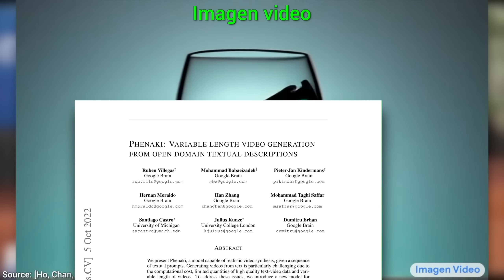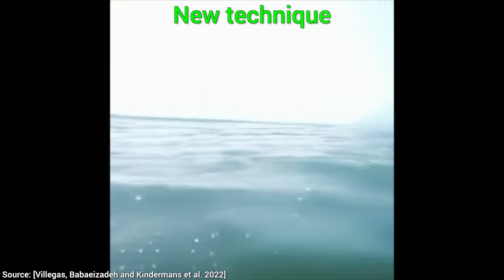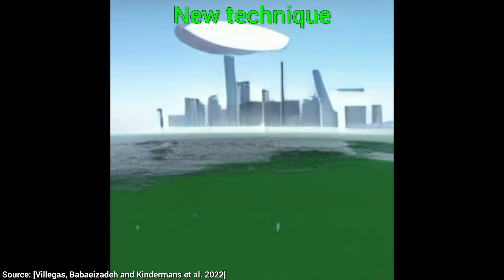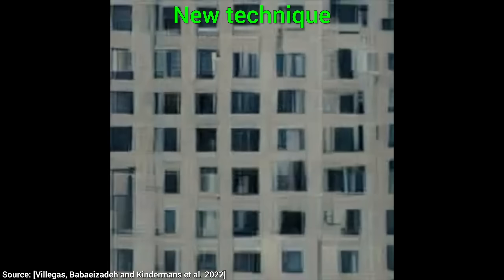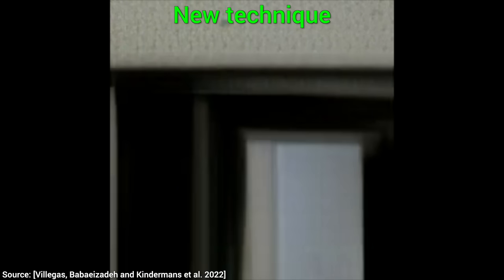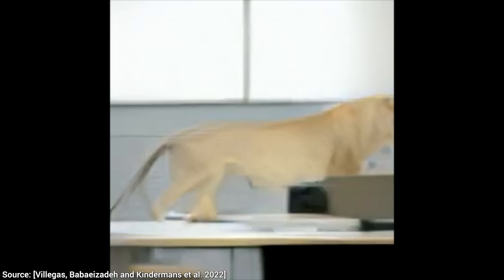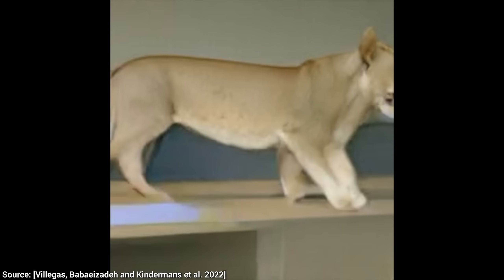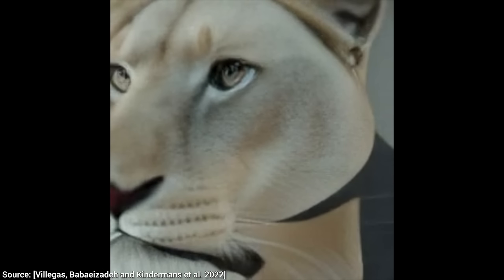Hold on to your papers, because now this new technique called Fenaki promises no less than entire films made by an AI. Entire films. This new work's superpower is that we can write several text prompts and the AI finds a way to chain them together in a way that makes sense — that sounds exactly like a script for a movie.